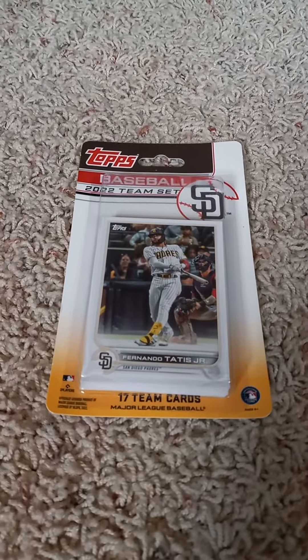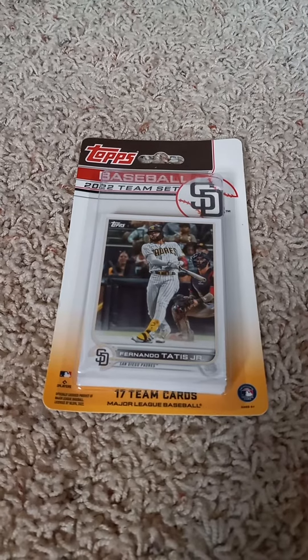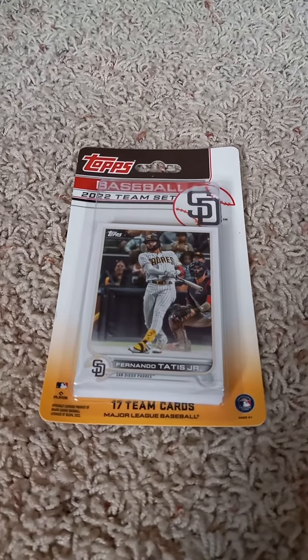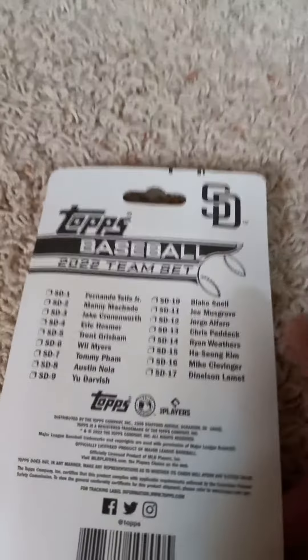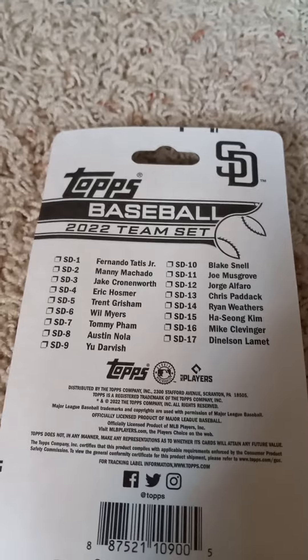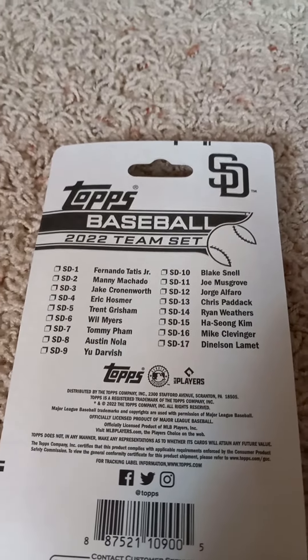Hello once more everyone, welcome back to my channel. Back here on YouTube doing another 2022 Topps factory team set pack opening video today — the San Diego Padres, as you can see by the front with the Fernando Tatis Jr. card inside. I'll flip over real quick and share the checklist on the back before I open it up, if you'd like to pause the video to read it, go right ahead.